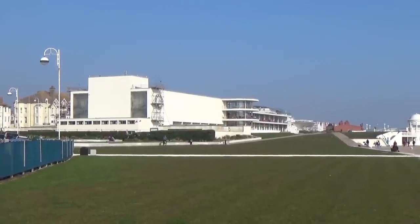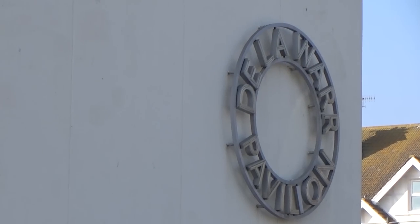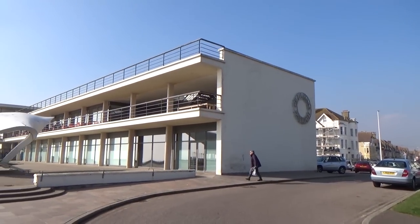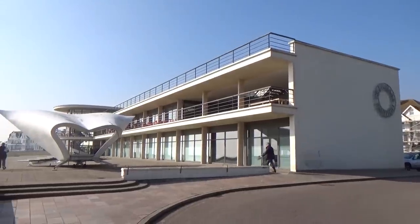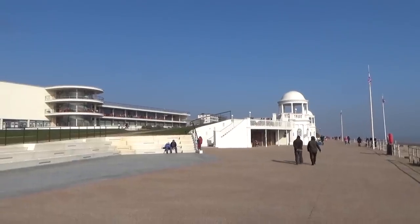Hello, in this film I'm going to show you the De La Warr Pavilion, which is on the south coast of England on Bexhill seafront. It's a very interesting building, built in 1935, Grade I listed, modernist in the art deco style.